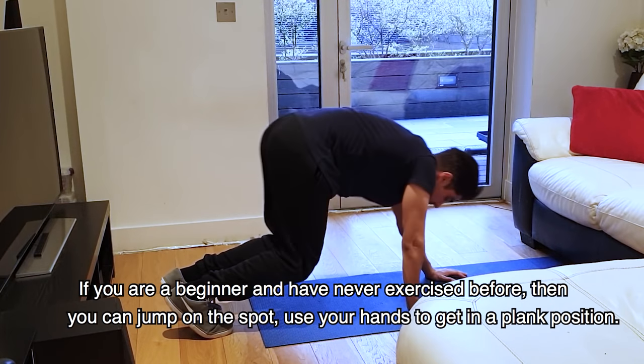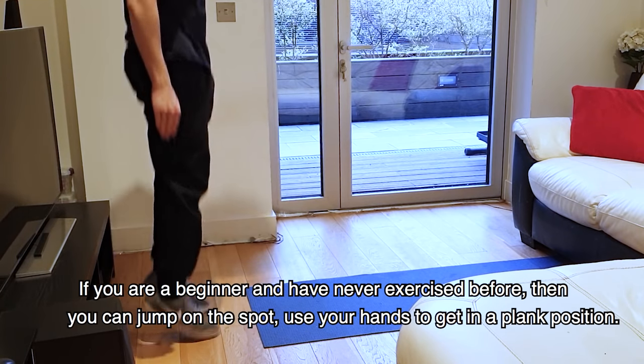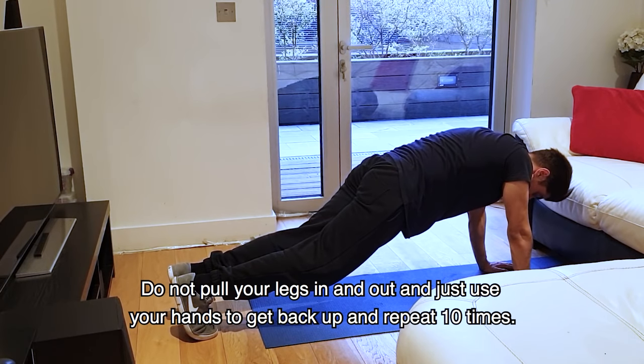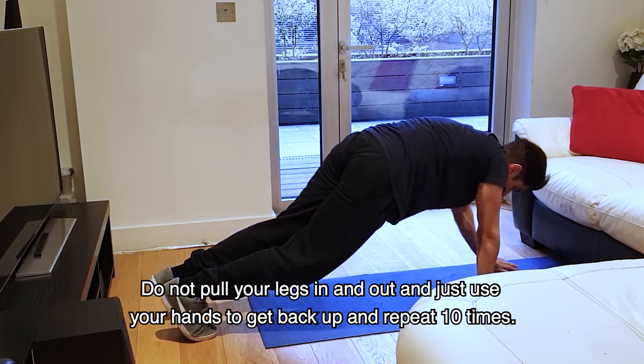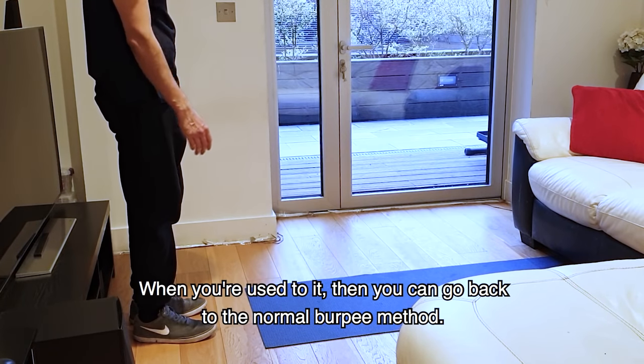But if you are a beginner and have not done exercise, then you can just lower your hands to the ground and don't do the in and out movement. But you will do it for 10 times. And when you are used to it, then you will do normal burpees.